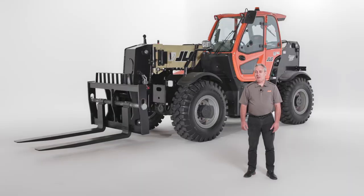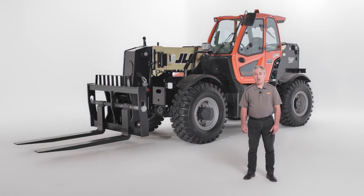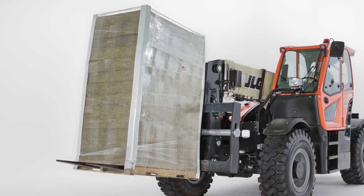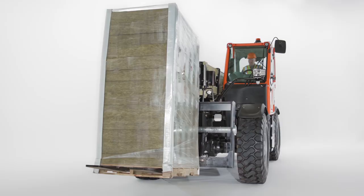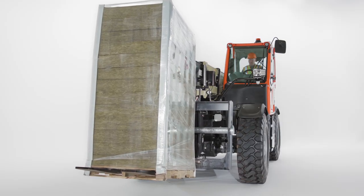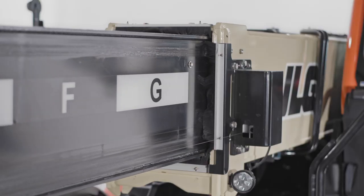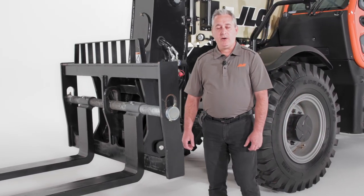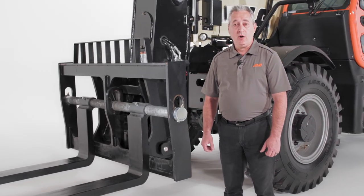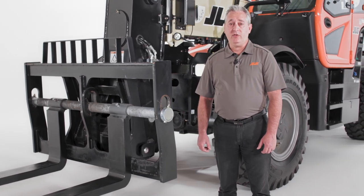The new 2733 joins our 1644 and 1732 high-capacity models, delivering our highest capacity yet. It has a maximum lift height of 33 feet and a maximum capacity of 26,600 pounds. It even has an 8,000 pound capacity at maximum horizontal reach. Thanks to this machine's versatility and incredible capability throughout the load chart, it's particularly well suited for the energy and heavy construction sectors.